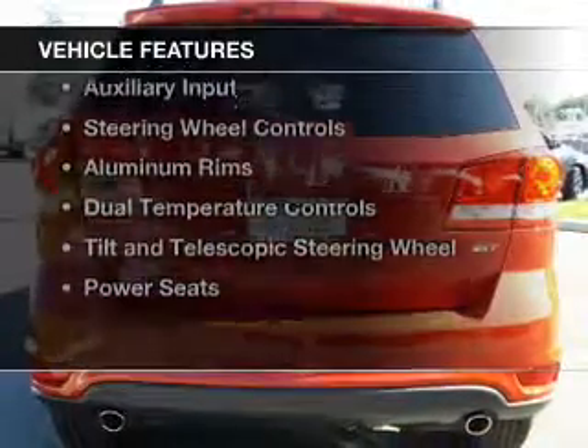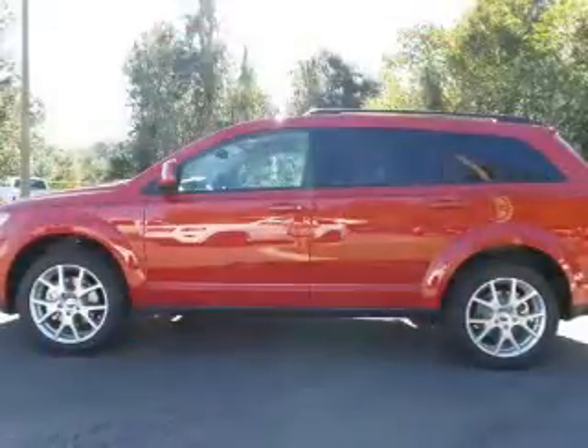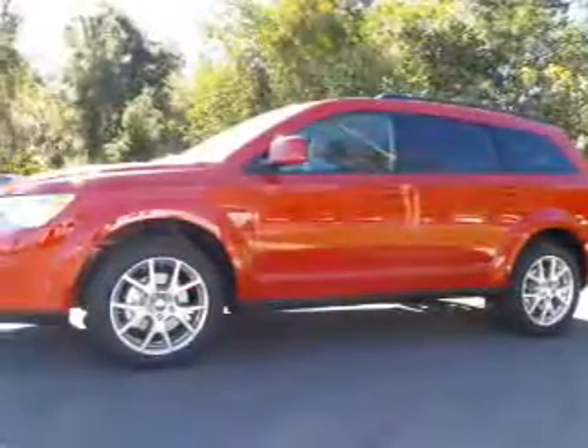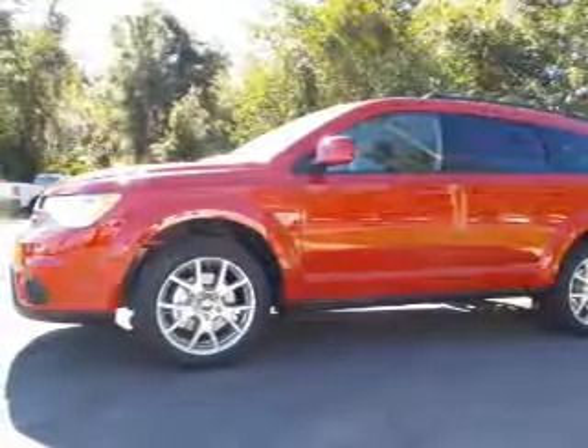The features include heated steering wheel, heated seats, Bluetooth connectivity, digital audio input, and auxiliary input, steering wheel controls, aluminum rims, dual temperature controls, a tilt and telescopic steering wheel, and power seats.